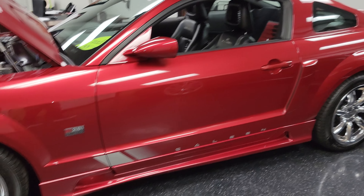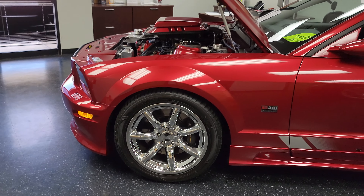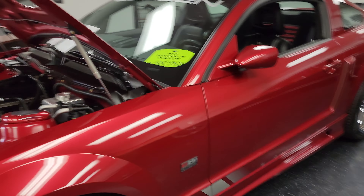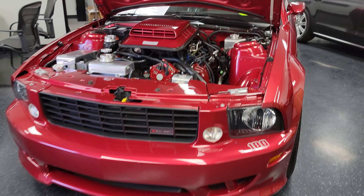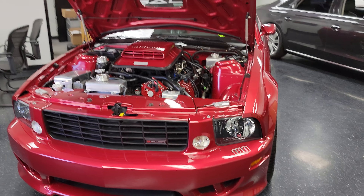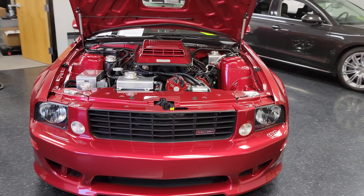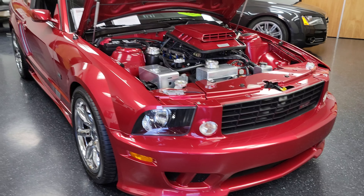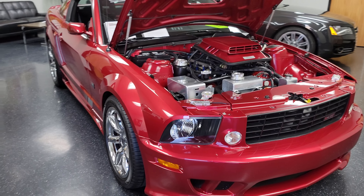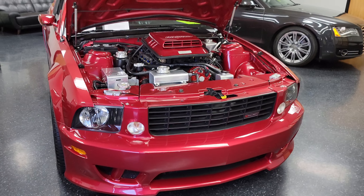Absolute beauty of a machine. 2005 Saleen S281 Super Shaker supercharger. Again, my name is Vince here at Midline Motors. Thank you for watching. If you have any questions on this vehicle, please feel free to give us a call here at the office. Our number is 480-470-2500.